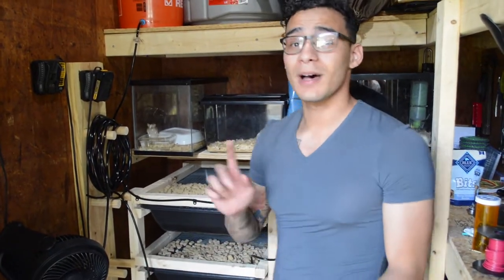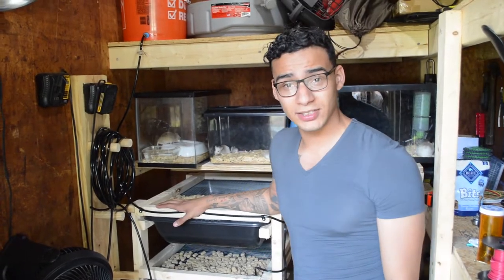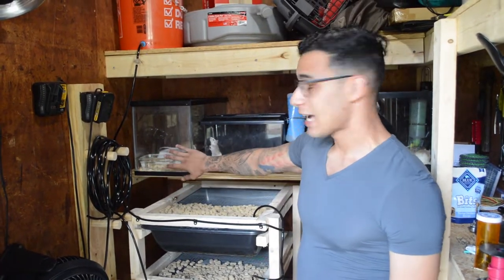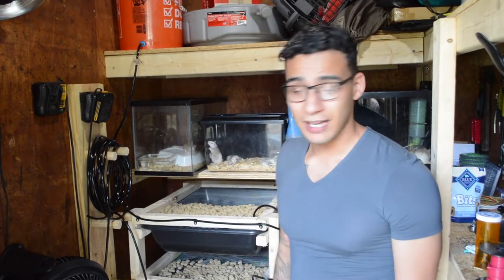What's up everybody, we're in the rat room now. This is where I keep all my rats — both my African soft furs and my Norwegian rats. I have a four-tier rack system here for my Norwegian rats, and I have glass cages here for my ASFs.